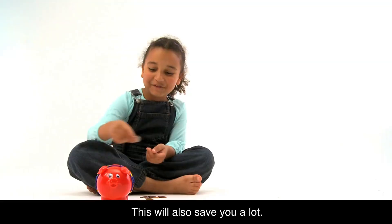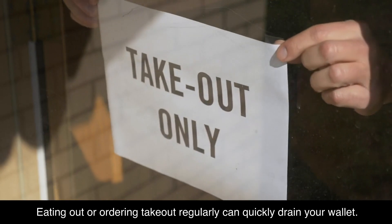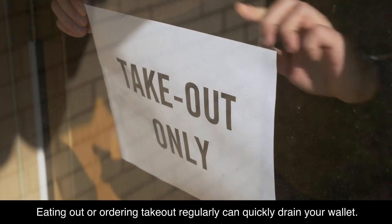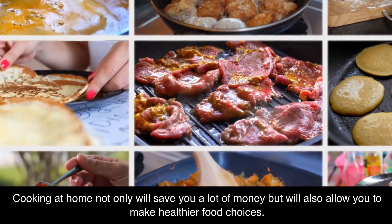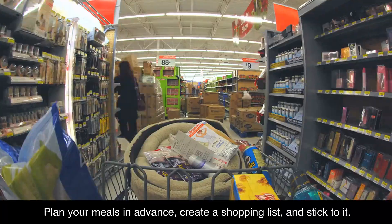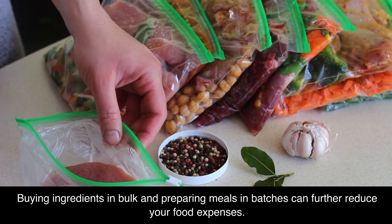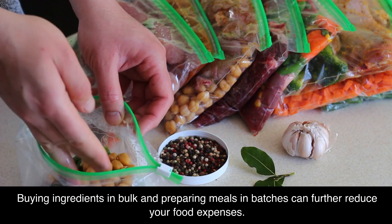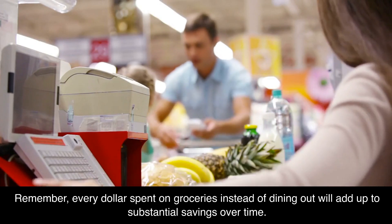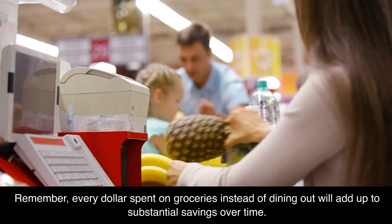Cook at home — this will also save you a lot. Eating out or ordering takeout regularly can quickly drain your wallet. Cooking at home not only saves you money, but also allows you to make healthier food choices. Plan your meals in advance, create a shopping list, and stick to it. Buying ingredients in bulk and preparing meals in batches can further reduce your food expenses. Every dollar spent on groceries instead of dining out will add up to substantial savings over time.